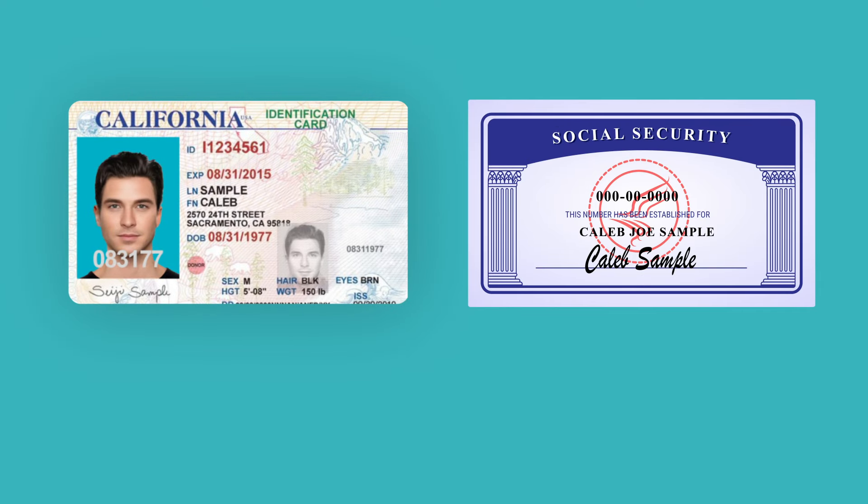ID.me's video call process requires you to upload documents to verify your identity. This video will explain how to correctly upload your documents on your first try so you can minimize your wait time and get verified quickly.